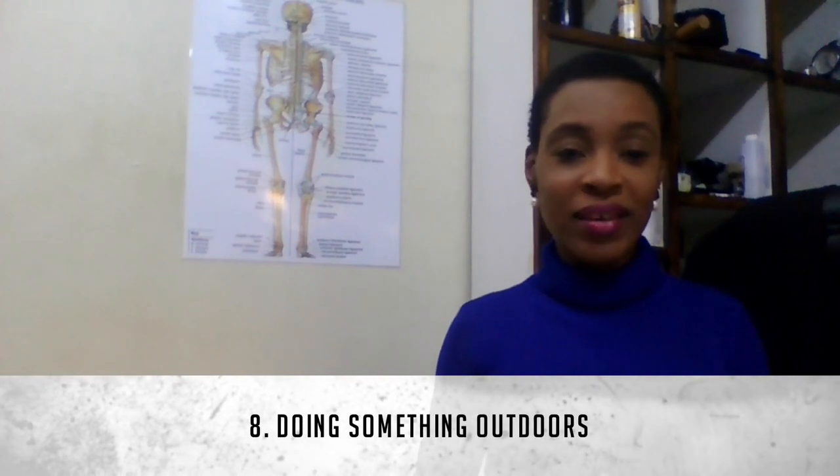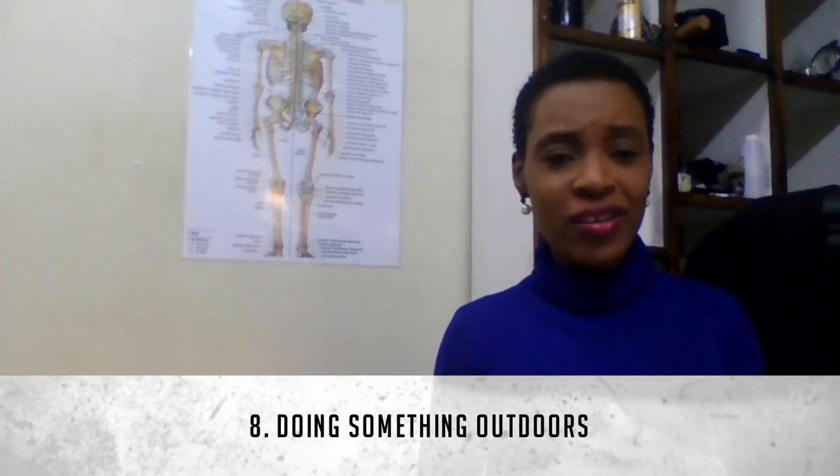Number eight is doing something outdoors. Get out in nature — do some planting, go for a walk, go to the park, go hiking, or have a picnic. Just do something outdoors where you can engage with nature, breathe fresh air, and feel that oneness with nature. That's also an aspect of self-care.